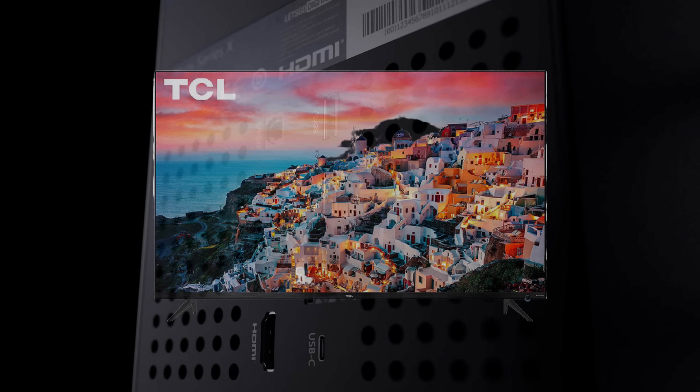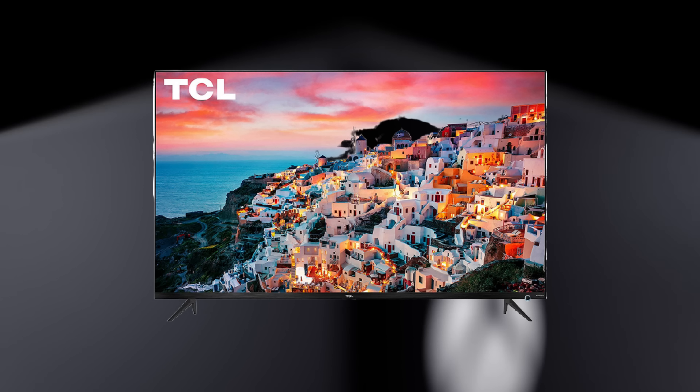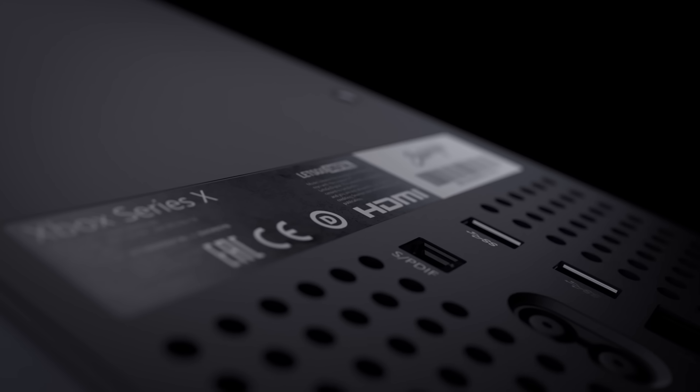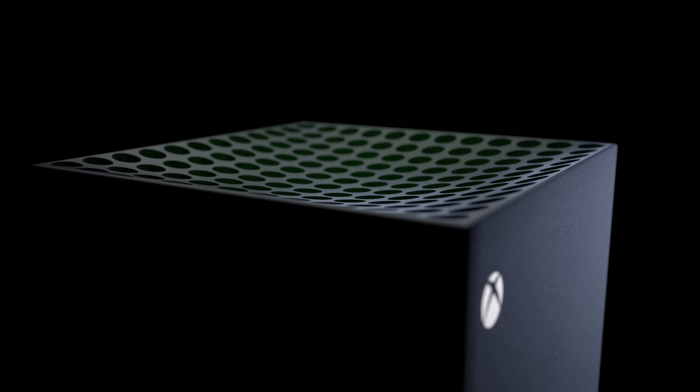I'm going to start with the Samsung line of TVs. There are the TCL TVs which are good TVs, but unfortunately they don't support 4K 120Hz HDMI 2.1 at this moment. I'm not quite sure if their later 2020 models will have it, but right now I'm holding off on recommending those TVs.